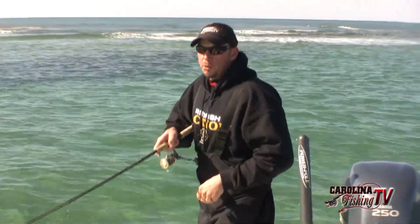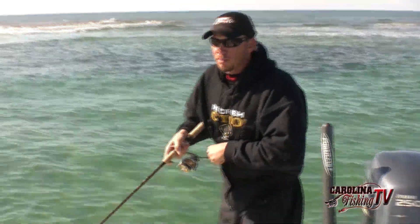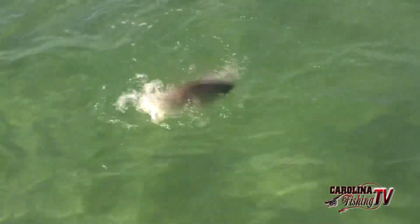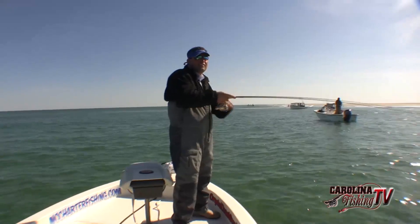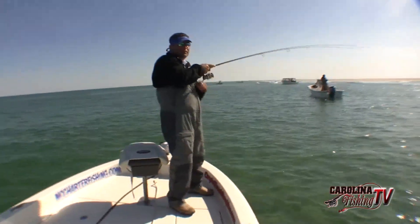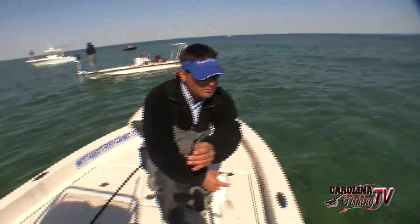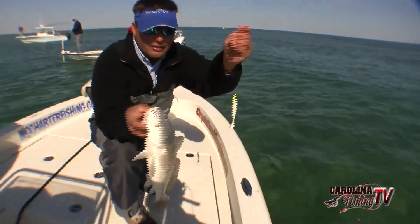If this was summertime, you wouldn't be able to lock down your drag on these fish. They're a good fight right now even in wintertime, but in the summertime he'd be going. He's a little better fish, about 25 inches — he is skinny as can be. See all them fish on that shoulder? Standard tackle: 30-pound test fluorocarbon connected with a double uni knot, and then a uni knot to the bait.